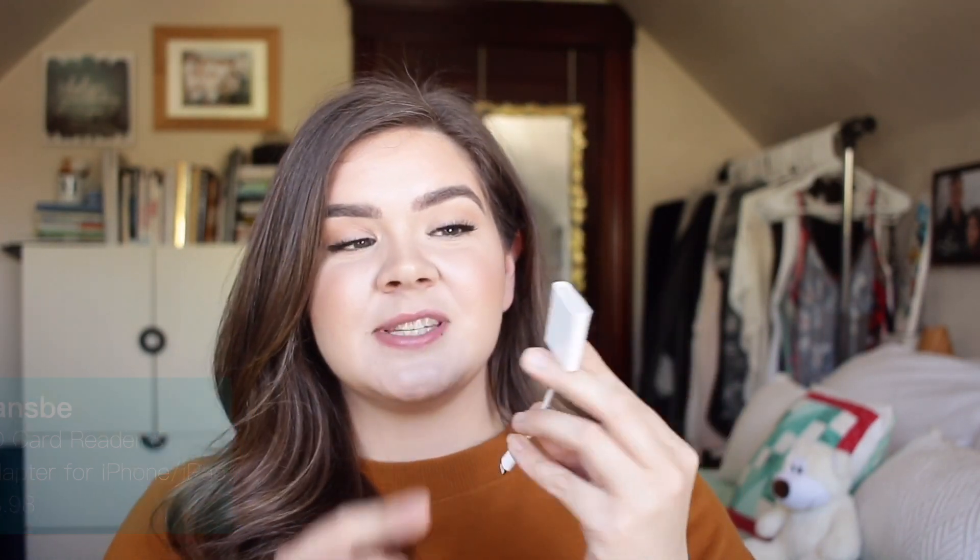This little gadget lets you take any memory card from your camera, plug it in, and connect it right to your iPhone to upload footage or photos. I edit all my videos on my iPhone, and this is one of my first videos filmed on a real camera, so we're still figuring things out. But if you want nice photos from a good camera and do all your editing in apps on your iPhone, or just want to move anything from camera to phone, this is amazing.